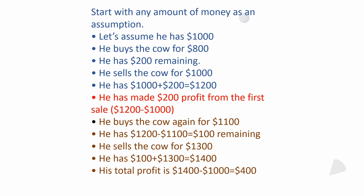But he buys the cow again for $1,100. He had $1,200, so $1,200 minus $1,100 leaves $100 remaining. He sells the cow again for $1,300, so he has his remaining $100 plus $1,300 equals $1,400. He started at $1,000 and now has $1,400. The difference is $400 — total profit equals $1,400 minus $1,000 equals $400.